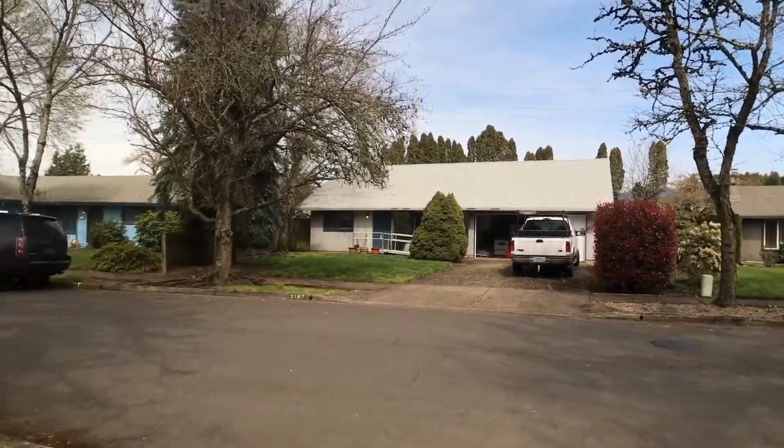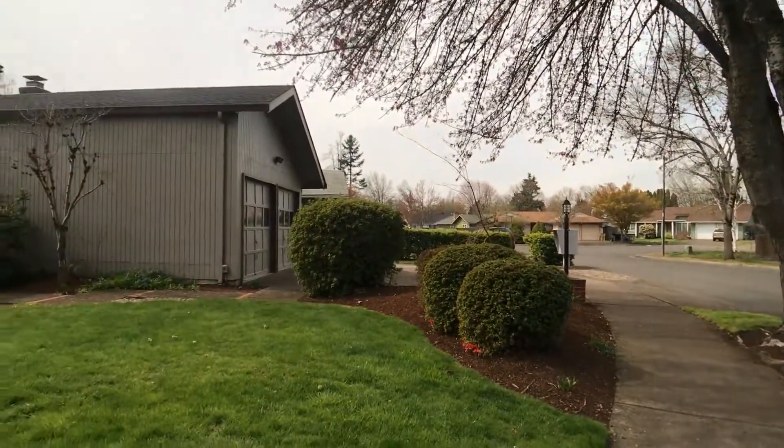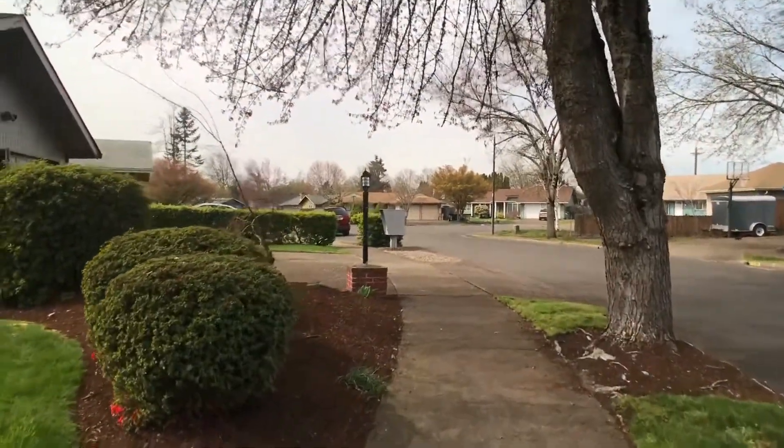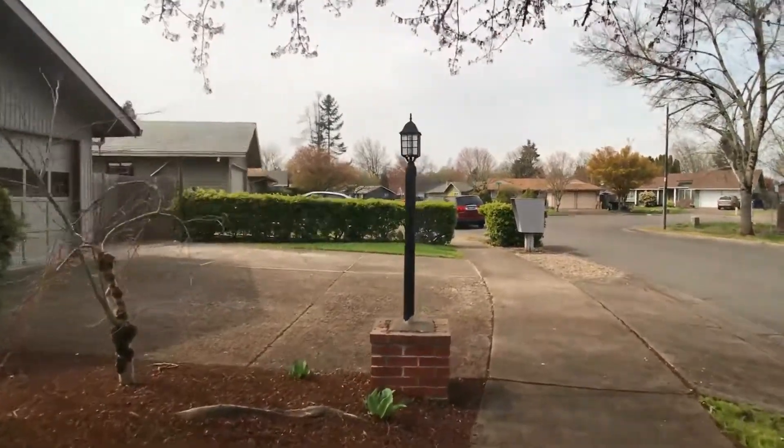All information in this video is deemed reliable but not guaranteed and is subject to change. Interested parties should view the property in person and verify information.